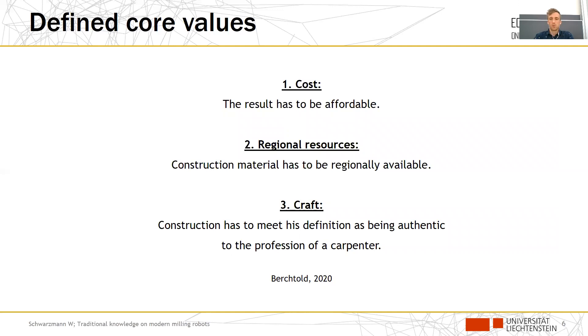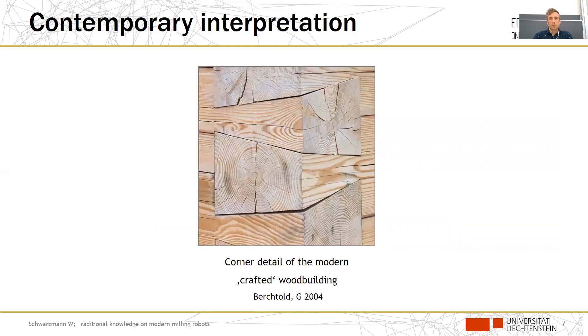The third value is of course the most interesting and yet the hardest to answer. For Berchtold, it is not enough to just erect a building the fastest way. So he came up with this proposal — a modern interpretation of a dovetail. With his profession-specific knowledge, this craftsman developed a solution produced with regional resources on a locally operating CNC robot. A lot of small details had to be taken into account to meet his expectations of how a contemporary dovetail has to look.